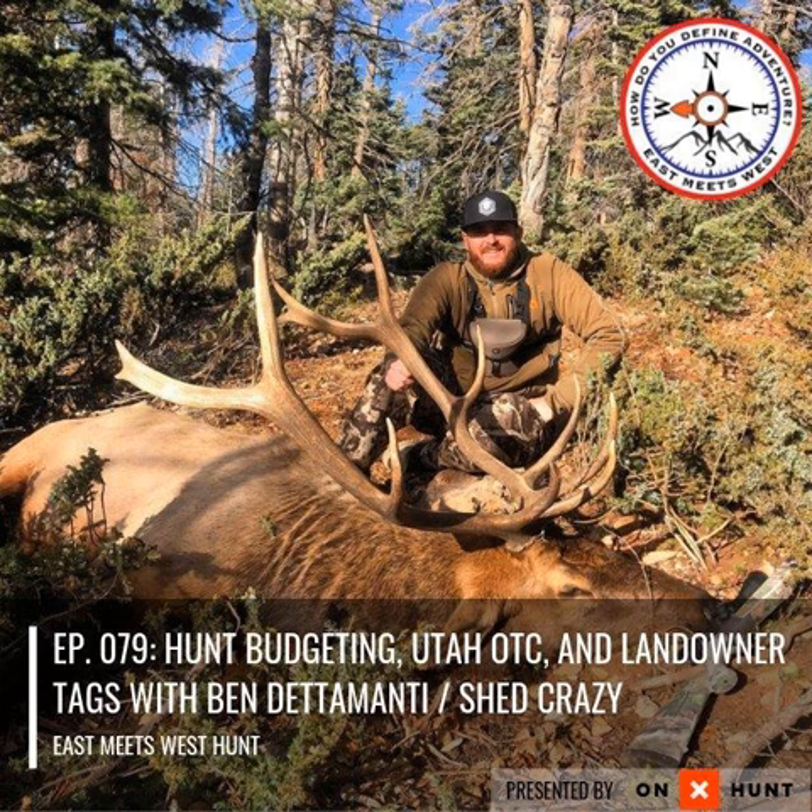General season deer tags in Utah are pretty easy to draw for non-residents, especially archery tags. You do have to buy your license to apply in Utah — about $150 whether you draw or not. A non-resident deer tag is in the $300 range and a non-resident elk tag is in the $500 to $600 range — pretty standard across the board. And the cool thing is you can get up where there's high elk numbers, see a lot of elk, spend a lot of time chasing them and experience a true elk hunt. For a first-time archery elk hunter especially, it's hard to beat because you're going to see so many elk.